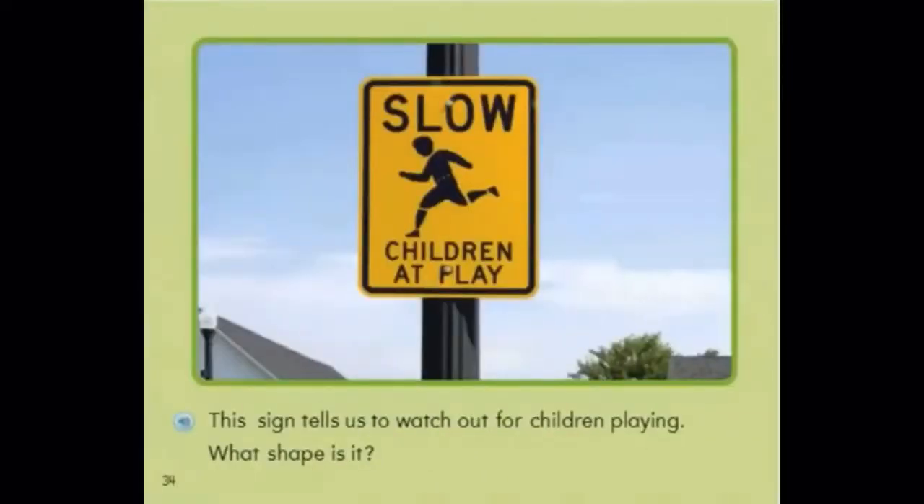This sign tells us to watch out for children playing. What shape is it? It is a rectangle. It has four sides. It says slow children at play.